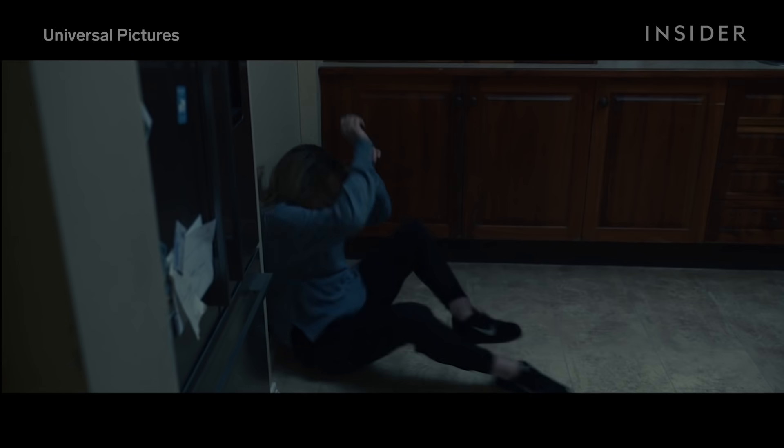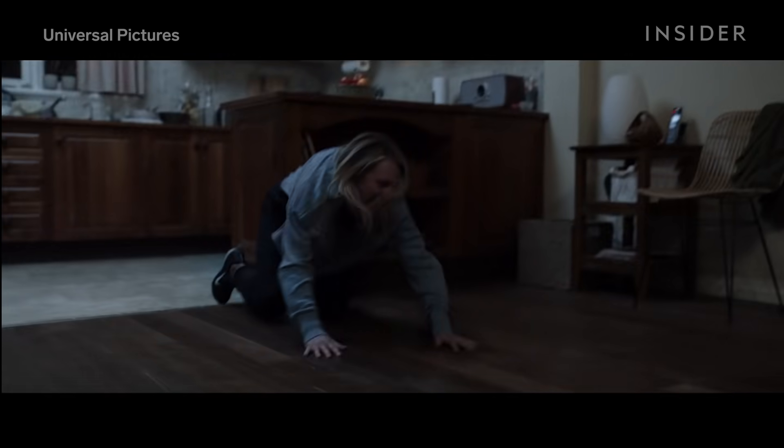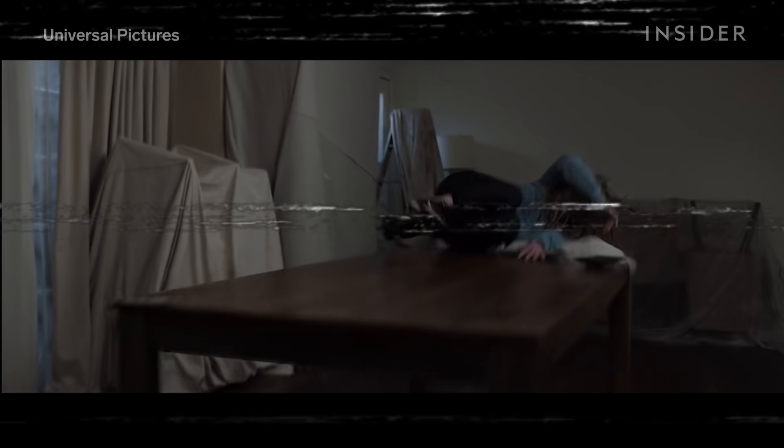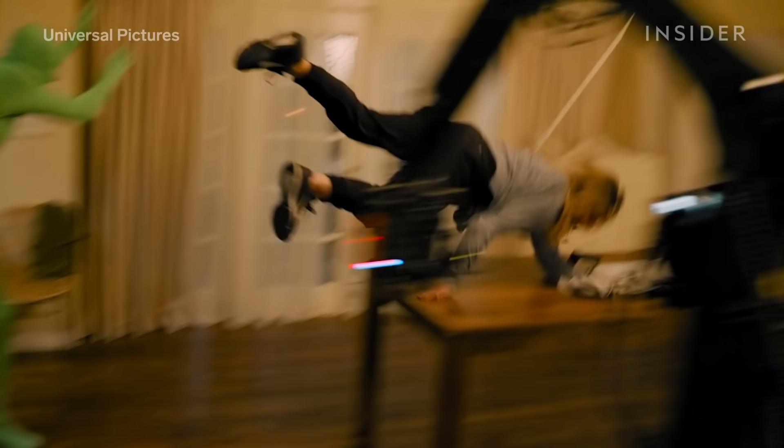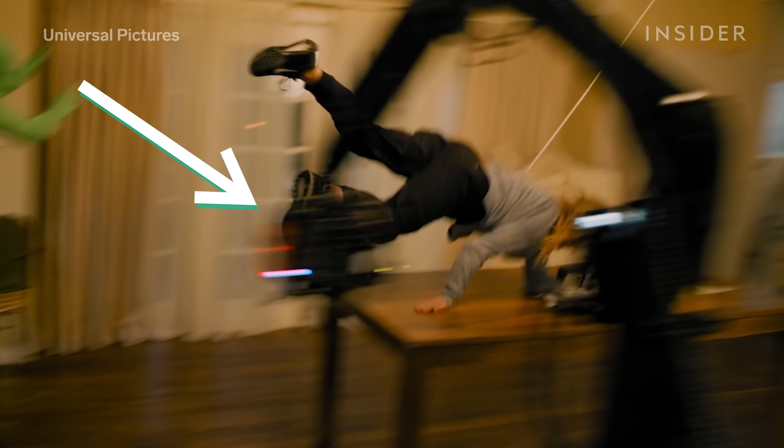In this scene in Universal's 2020 film The Invisible Man, Elizabeth Moss' character is thrown across the dining room table by the monster. Nailing this shot wasn't easy. It involved two stunt performers, one of whom was in a green suit, various ropes, a VFX team, and the precise movements of a robotic motion-controlled camera.